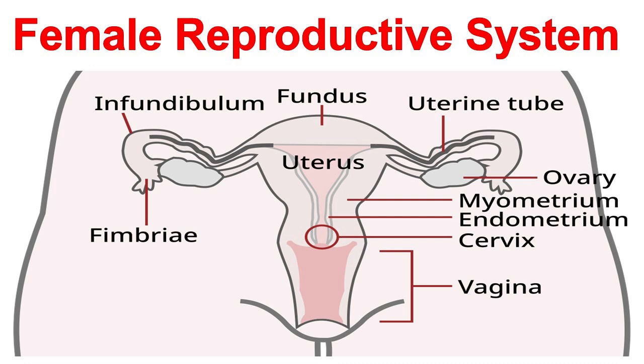In conclusion, the female reproductive system is a complex, highly specialized system that enables sexual function, reproduction, and overall health. Next in the video, we will be doing 50 questions and answers about the female reproductive system.